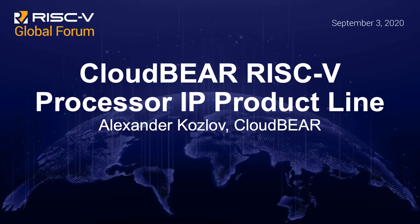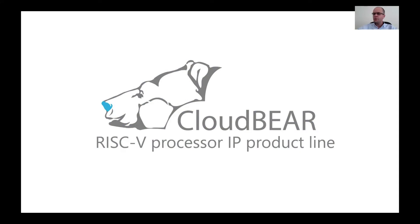Hello, my name is Alexander Kazovov and I'm a CTO at CloudBear. This presentation is an overview about our processor IP portfolio.